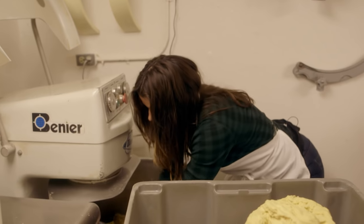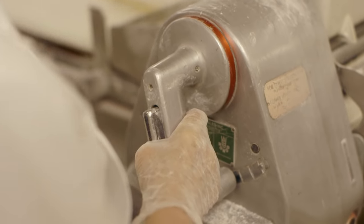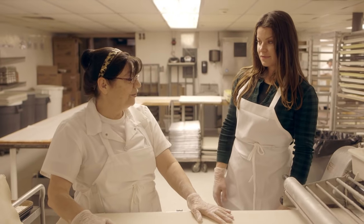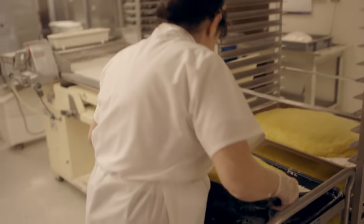Once the dough was ready, we brought it to Sofia to roll out. Sofia is from Ukraine, where she worked 29 years in clothes design. She's been rolling noodles at this restaurant for 16 years and was ready to teach us how it's done.